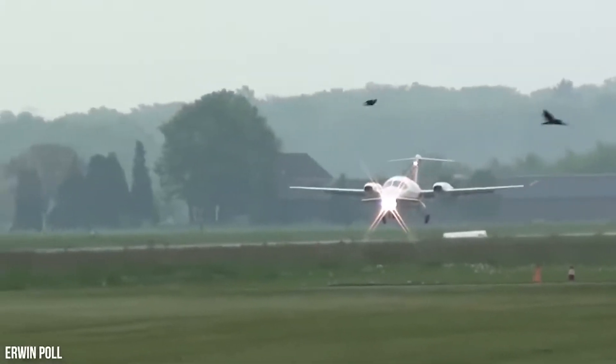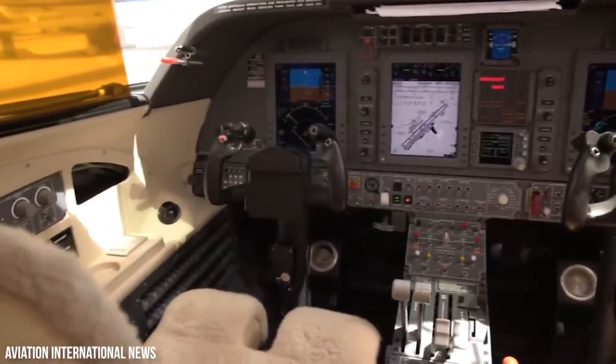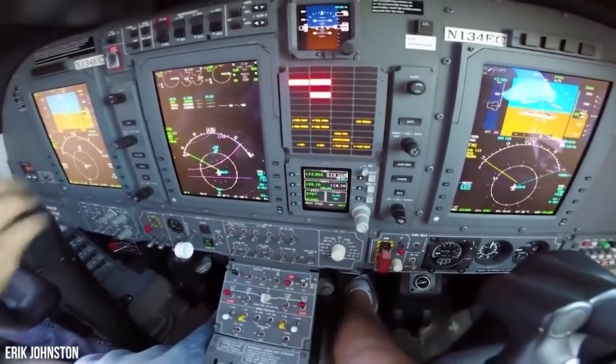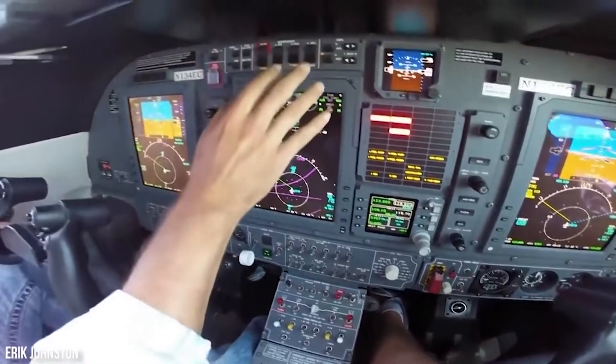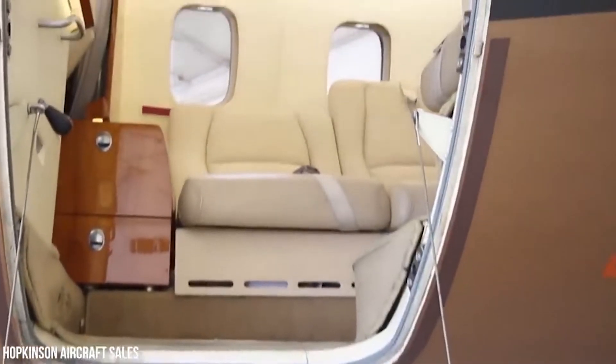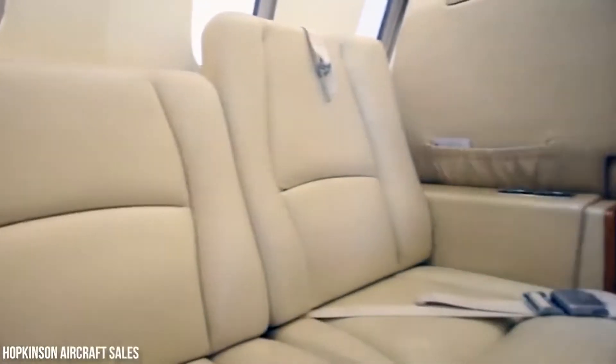Interior: The spacious cabin is essentially an office in the sky, allowing passengers to maximize their working day while arriving fresh, prepared and ready to do business. The aircraft holds a rear cabin volume of 375 cubic feet and can comfortably accommodate 8 passengers with enough room to work and relax. It is fitted with broadband and satellite connectivity.